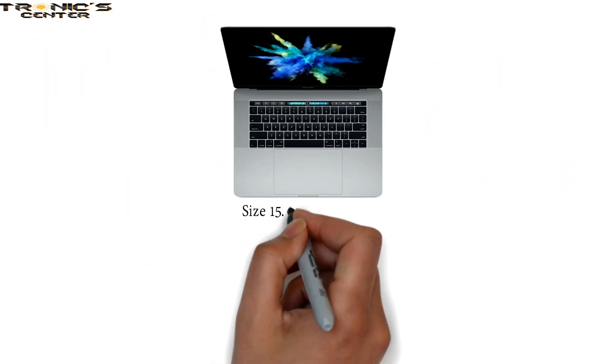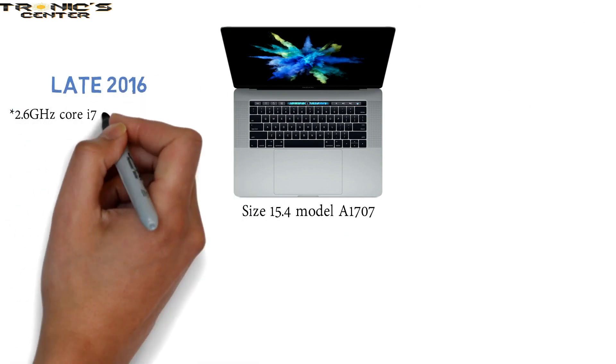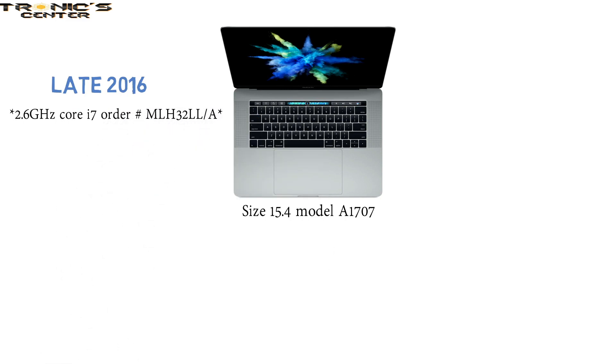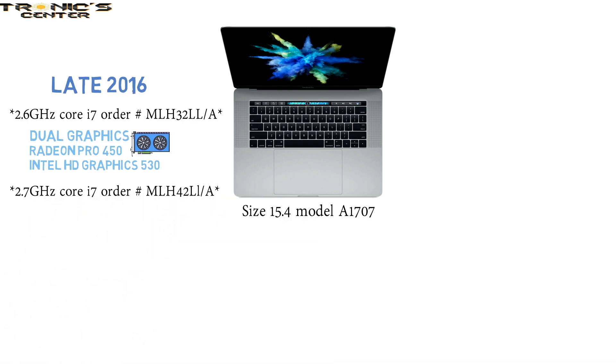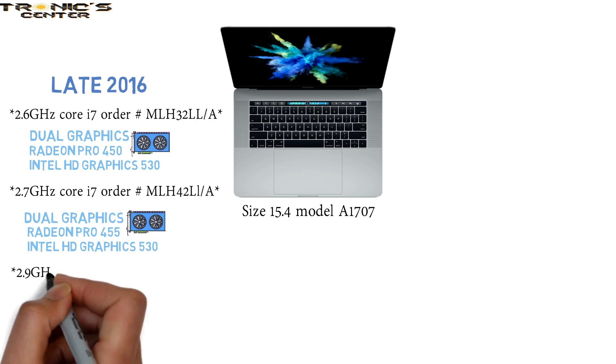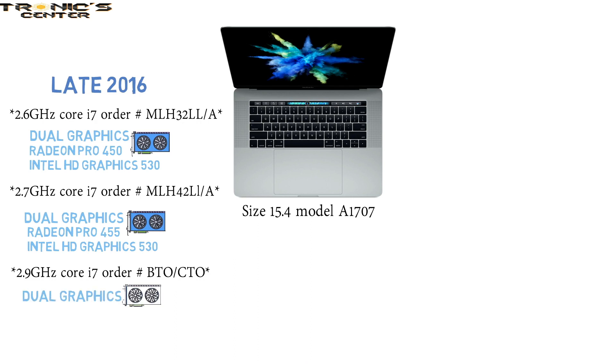The full-size 15.4-inch model is the A1707. Late 2016 series: 2.6 GHz Core i7, Order Number MLH32LL-A, with Radeon Pro 450 and Intel HD Graphics 530; 2.7 GHz Core i7, Order Number MLH42LL-A, with Radeon Pro 455 and Intel HD Graphics 530; 2.9 GHz Core i7, Order Number BTO-CTO, with Radeon Pro 450 or 455 and Intel HD Graphics 530.